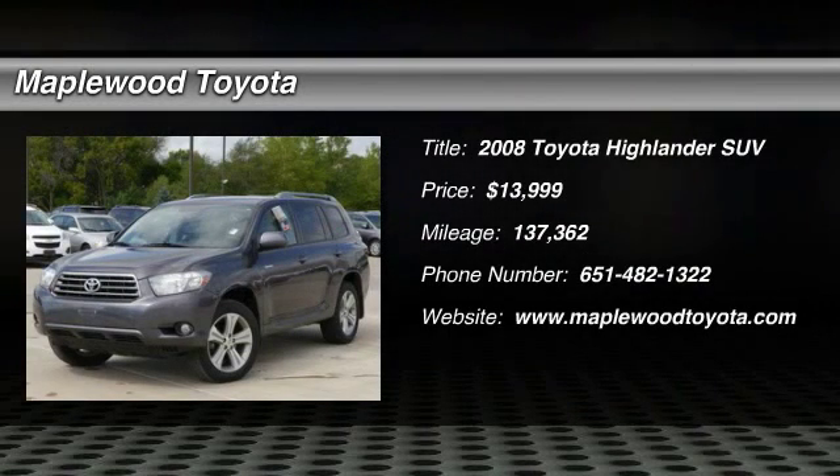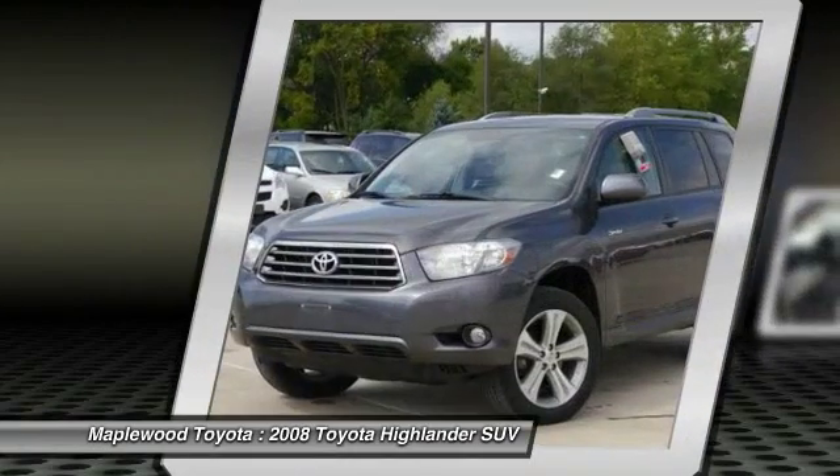Stop by and take a look at the 2008 Highlander. The Highlander is the SUV that's thought of everything.